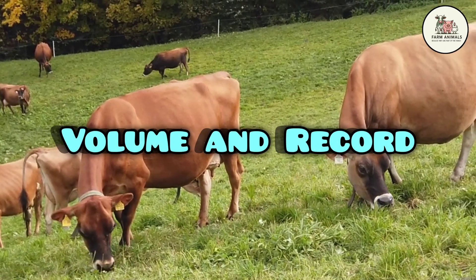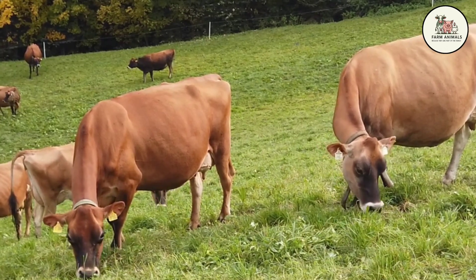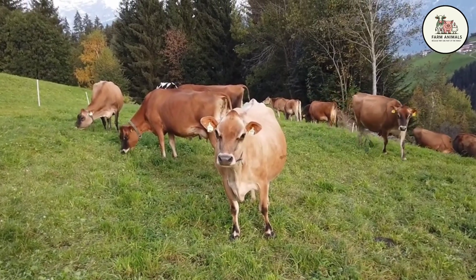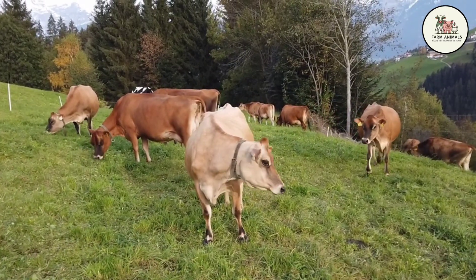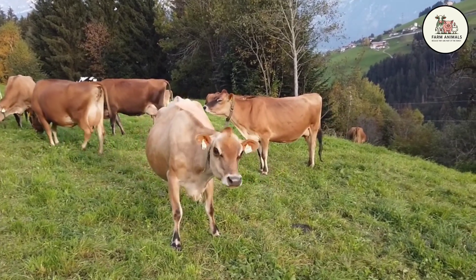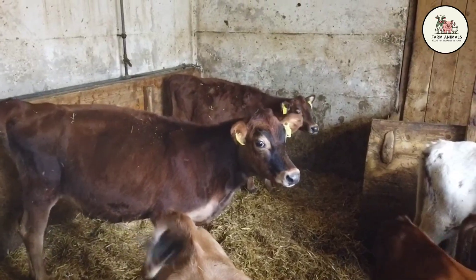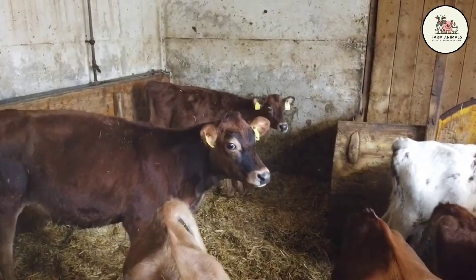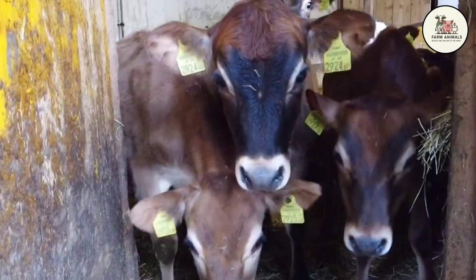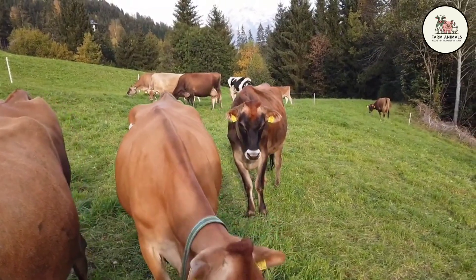Volume and Record: The argument for Jersey profitability is not volume, but quality. Although its average annual production per lactation of 305 days sits between 1,450 and 2,000 gallons in commercial systems, this milk has a significantly higher value due to its composition, more than offsetting the lower volume compared to the Holstein. The productive records of the best genetic Jersey lines show they can exceed 3,170 gallons per lactation. Its main economic advantage is that, per pound of body weight, the Jersey produces more pounds of milk solids than any other breed, making it the true engine of profitability and value-added milk.